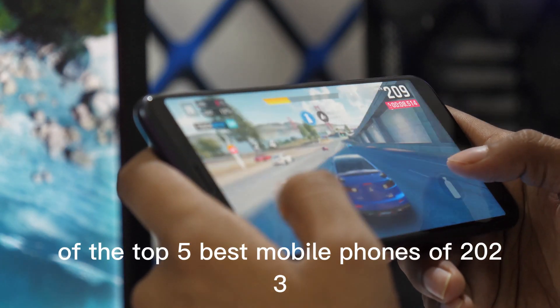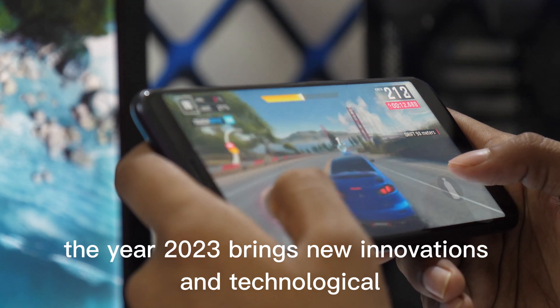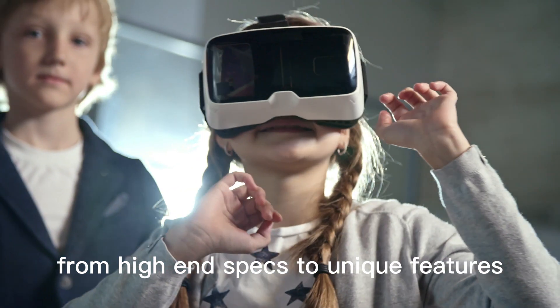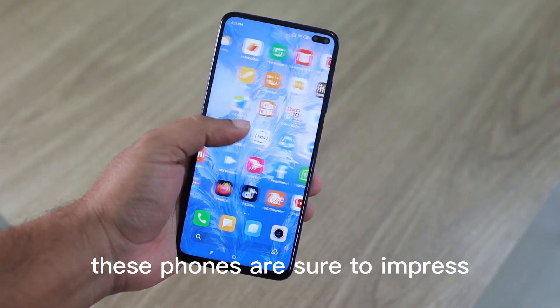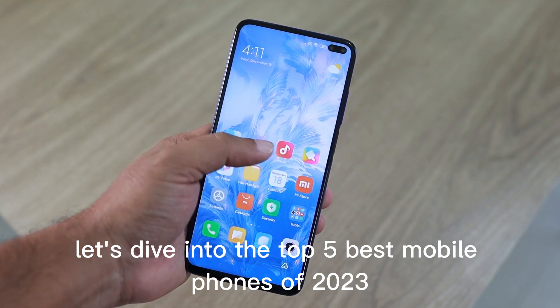Welcome to our list of the top 5 best mobile phones of 2023. The year 2023 brings new innovations and technological advancements to the mobile phone industry. From high-end specs to unique features, these phones are sure to impress. Without further ado, let's dive into the top 5 best mobile phones of 2023.